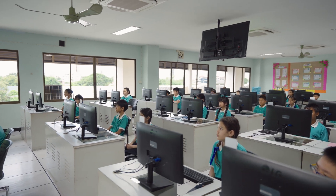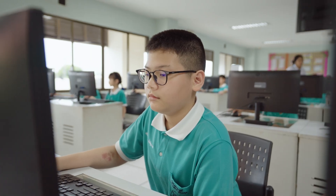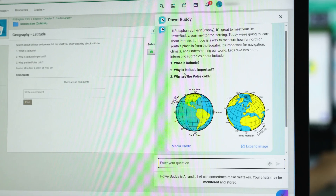Now you can type the question that you want to know about today. If you want to know the answer, you will click PowerBuddy.